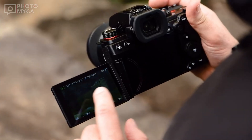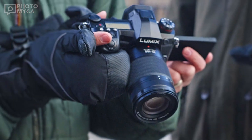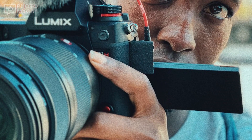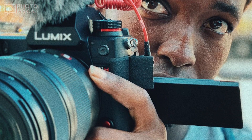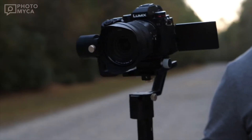When it comes to dynamic range, the Lumix S1X doesn't disappoint. Boasting an incredible 17 stops of dynamic range, it promises to capture a full spectrum of colors and details in every shot. This is a game-changer for those who demand the utmost in image quality.